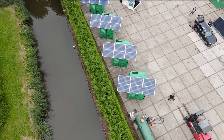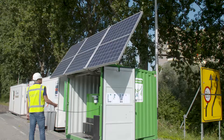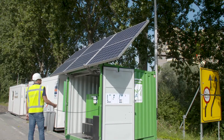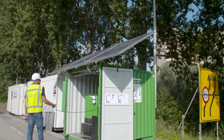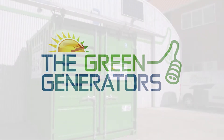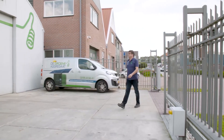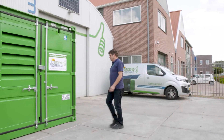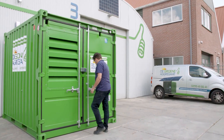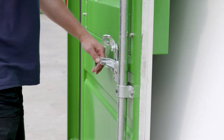In a world increasingly concerned about environmental sustainability, the demand for eco-friendly energy solutions has never been greater. Among the innovative companies leading the charge in this arena is Green Generators, a trailblazer in the field of sustainable power generation. From its humble beginnings to its current status as a leading provider of clean energy solutions, Green Generators has remained committed to its mission of revolutionizing the way we power our world.